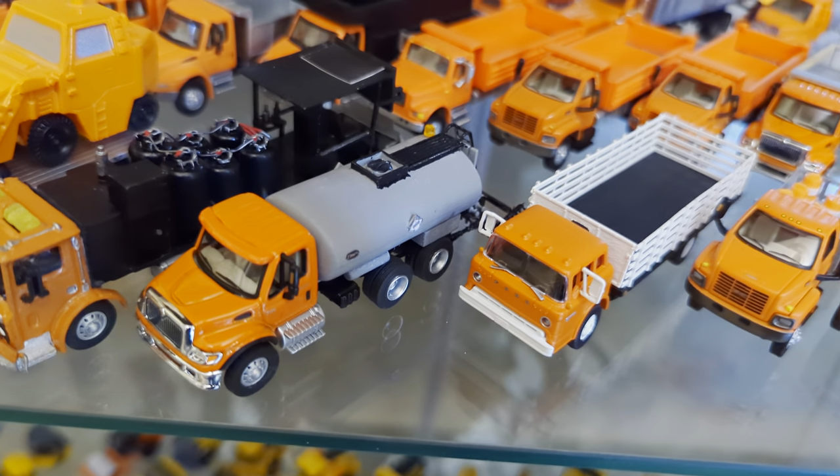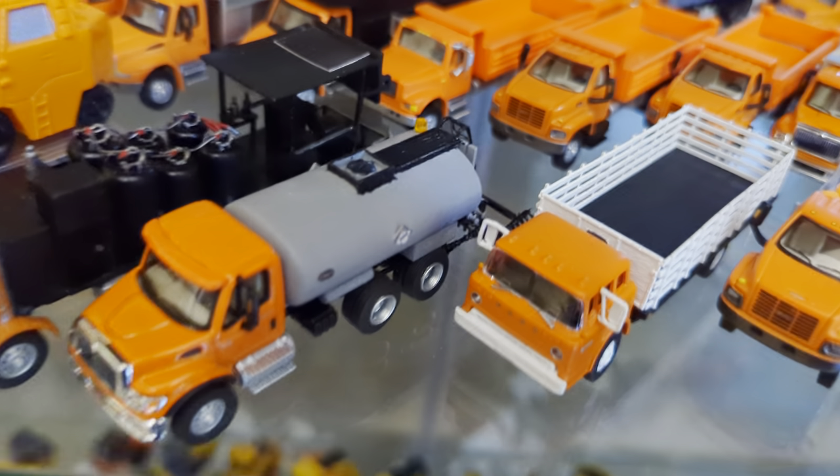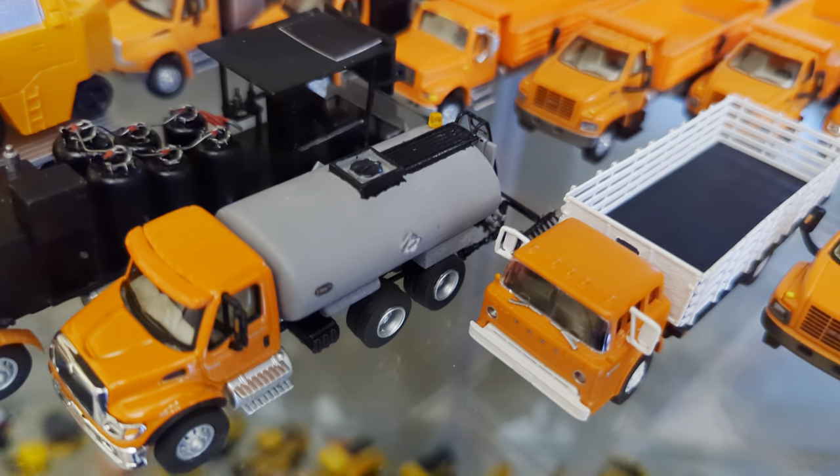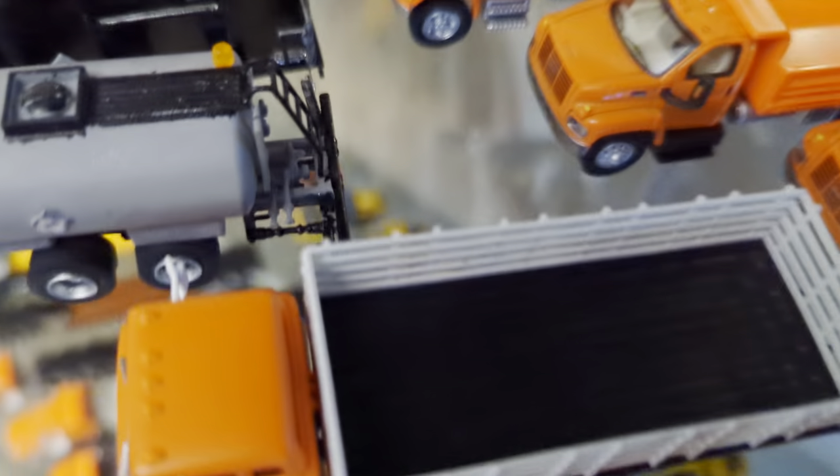Here we have an Etnyre asphalt distributor body — I believe that's how you say it. That's 3D printed, and I painted and decaled it. You can see at the back it's got the spray bars that fold in and out.